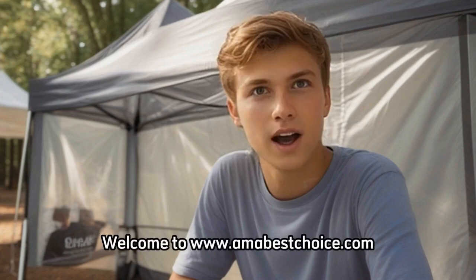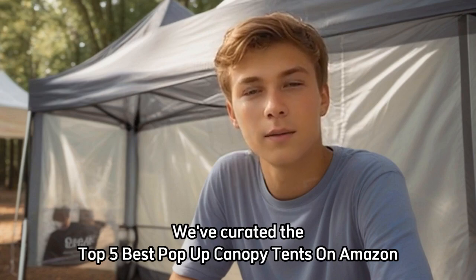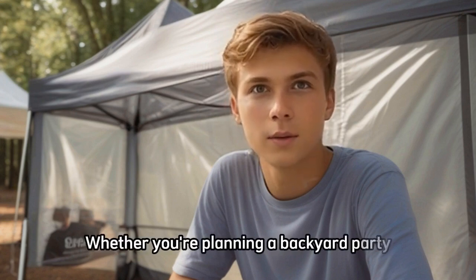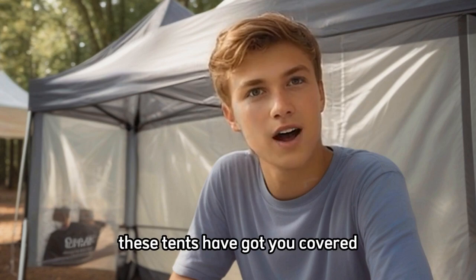Welcome to amabestchoice.com. In this video, we've curated the top 5 best pop-up canopy tents on Amazon that combine durability, functionality, and style. Whether you're planning a backyard party, outdoor event, or camping trip, these tents have got you covered.